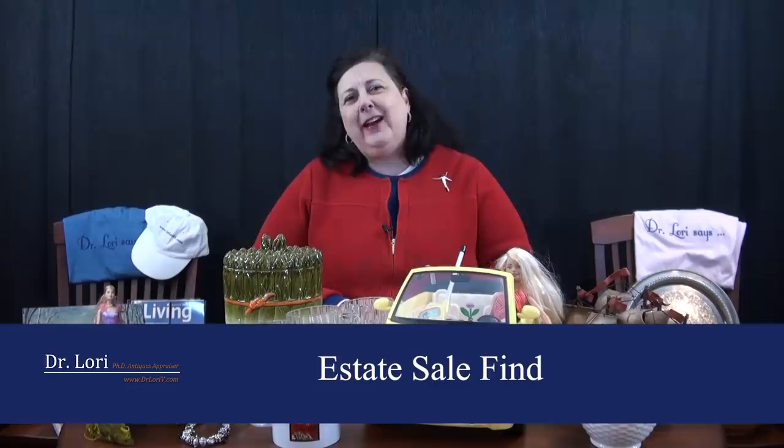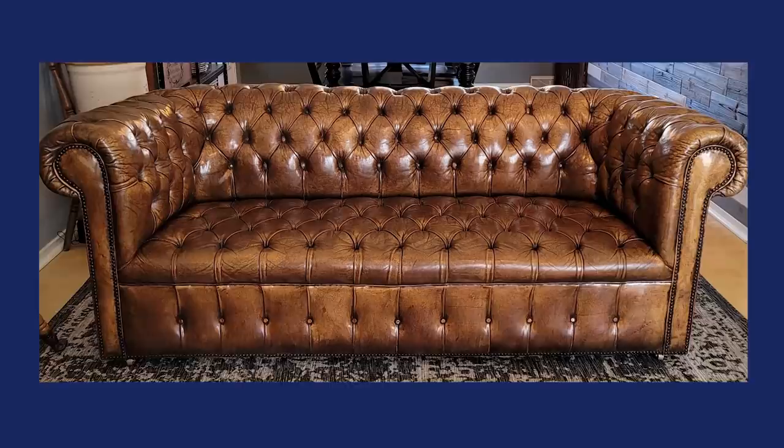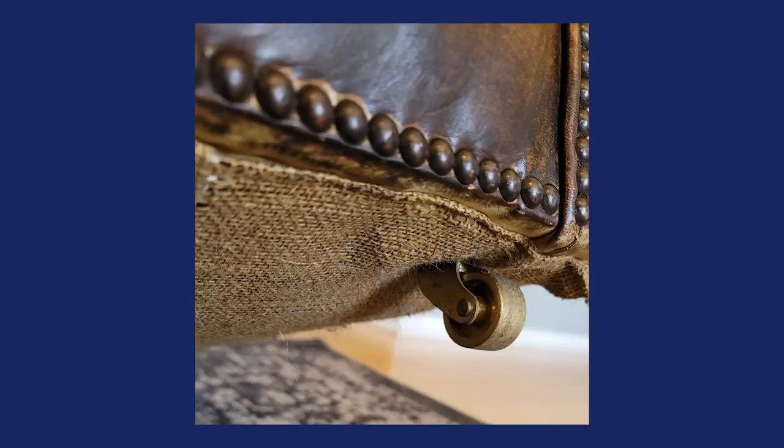This next real bargain is going to make you feel right at home. My video caller said, Dr. Lori, I go to a lot of estate sales and I needed some furniture for my new apartment. I was looking at this piece and it looked great. She said she didn't do a thing to it. I told her it's a Chesterfield sofa — it's tufted, all original leather, and it even has the mid-century modern round casters so you can wheel it.